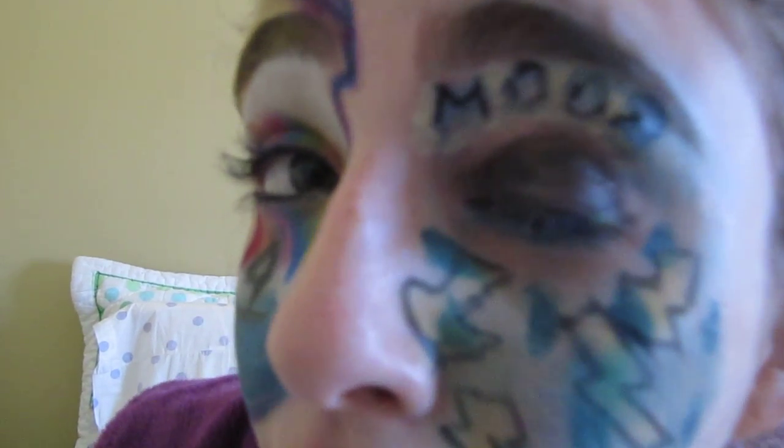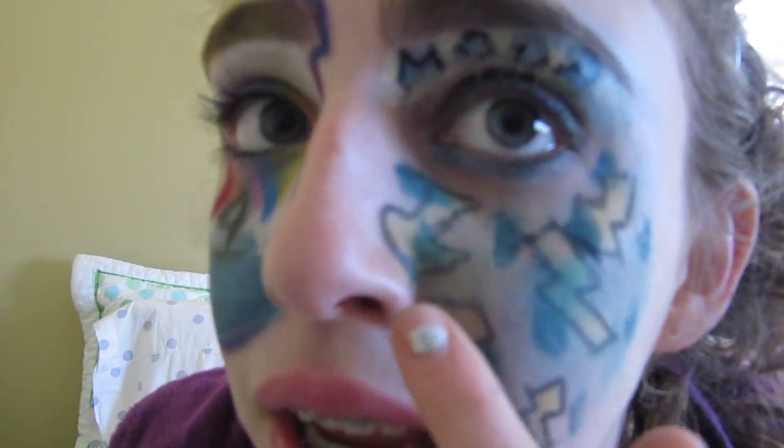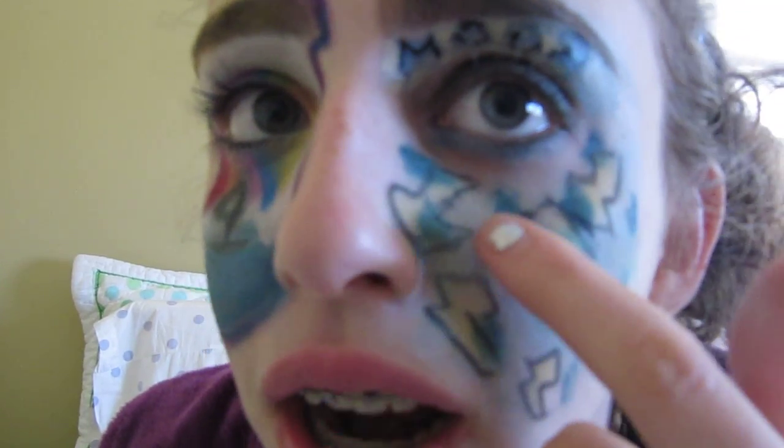I wrote 'Boom' up here to represent thunder because I didn't know how to draw thunder. Then on my eyelid I just did a blue and black shadow to represent the sky and how dark and dreary it is outside — it's not bright and fun and sunny. In the background I did kind of a gray shadow to represent the streets and how it looks outside. Then I did bolts of lightning here for thunder and lightning, and the blue dots are blue eyeliner representing the rain falling down from the sky.